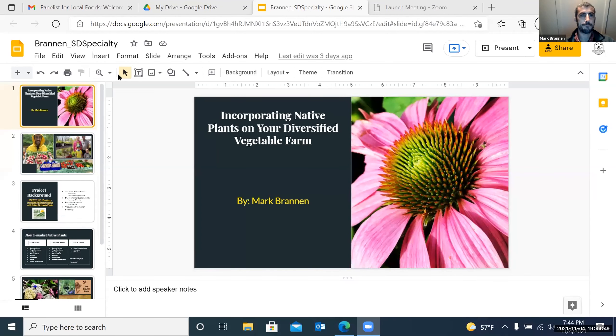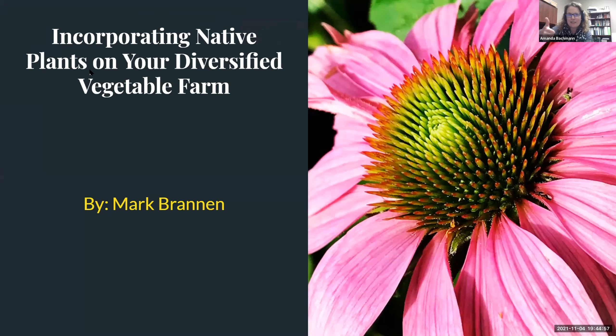We have three panelists with us tonight. Our first presenter is Mark Brannon, owner of Benson Bounty, LLC. He is going to share how he incorporated native plants on his diversified vegetable farm. Mark, if you are ready to share your screen — looks fantastic, I can hear you. Take it away, Mark. If anyone has questions during Mark's presentation, throw them in the Q&A and I'll make sure to throw those at him at the end.